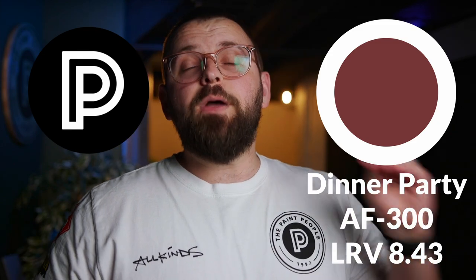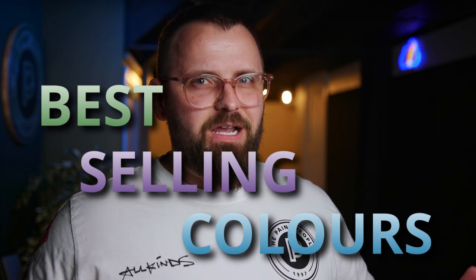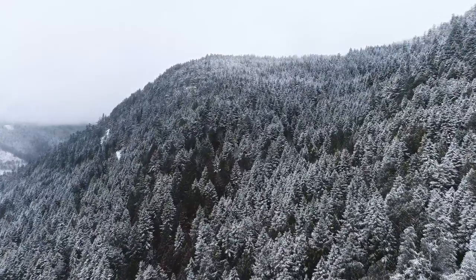What's lovely about Dinner Party is how obviously saturated it is with red. It is listed as one of Benjamin Moore's best-selling colors, which I find kind of surprising considering our recent video about Canada's most popular paint colors all being shades of white and gray. But I digress.